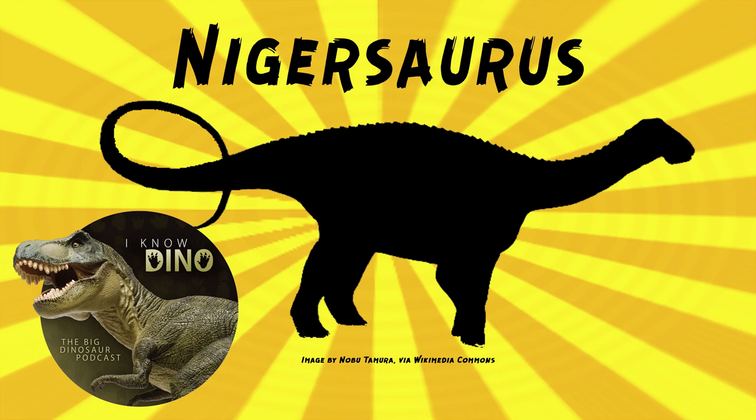Nigersaurus had more than 500 active teeth in its mouth, maybe up to a thousand teeth. It replaced teeth about every 14 days, which is faster than most hadrosaurs. These 500 teeth were placed in 50 vertical columns, and the teeth were arranged in broad horizontal rows at the front of the snout.